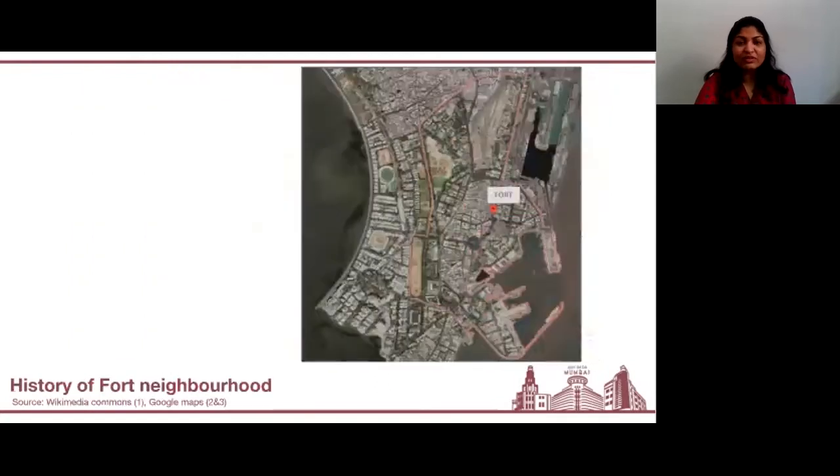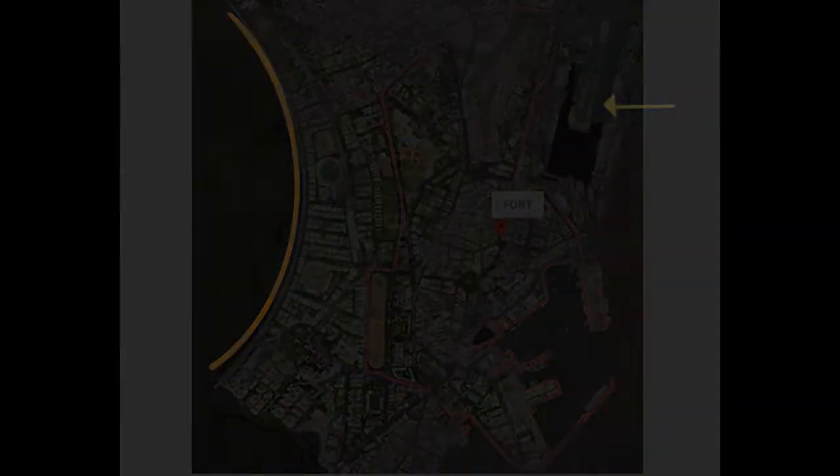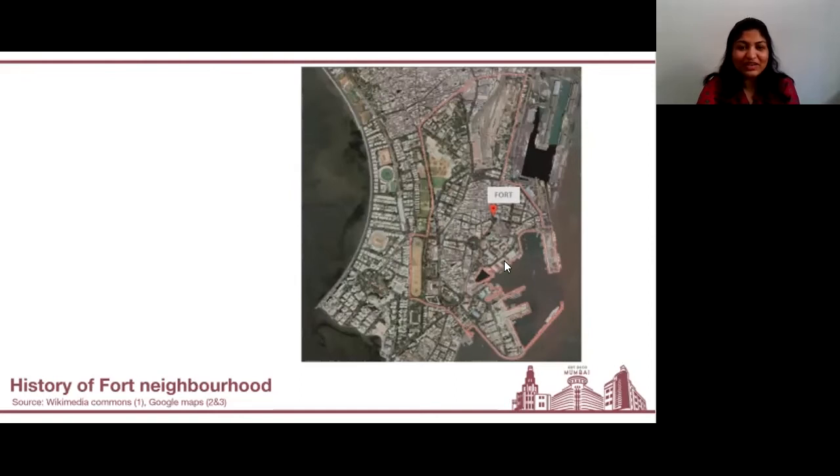Within this city, we will be focusing our conversation today around this particular neighborhood, the Fort. Just to orient you, let me walk you through the map itself. On the right-hand side you have the docks, so that is our eastern seaboard. And on the left is the curved line that you see, which is Marine Drive — our western seaboard. Fort is situated right in the middle of these two entities, and it is one of the many old settlements of Mumbai. This Fort was developed under British rule. It was initially fortified, and hence it got its name, Fort.